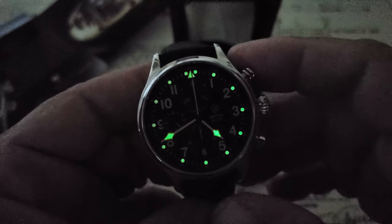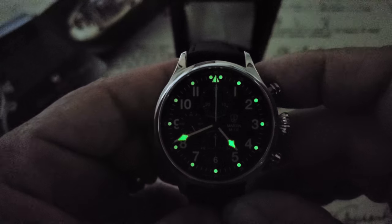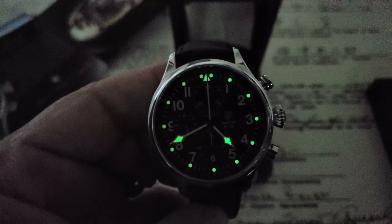Very cool watch from Towson Watch, guys. If you liked the video, give me a thumbs up down there at the bottom. And if you've not subscribed to the OFD channel yet, please do. Thanks, guys.